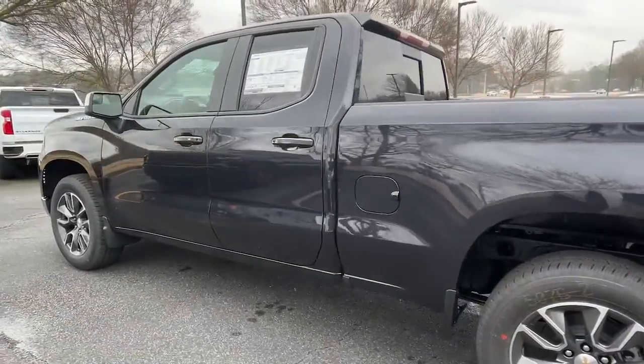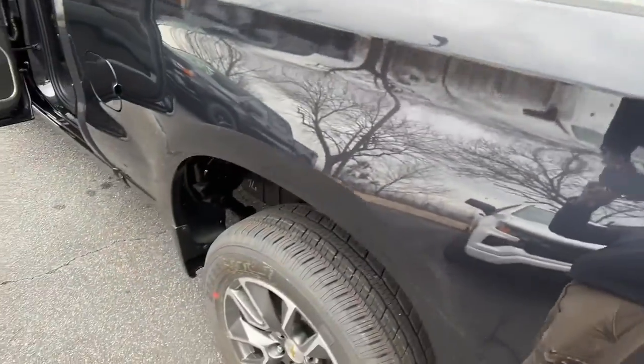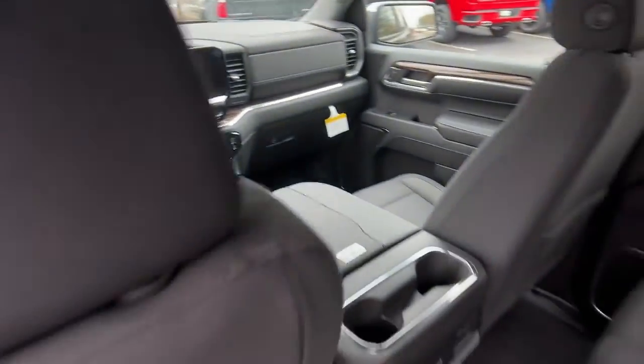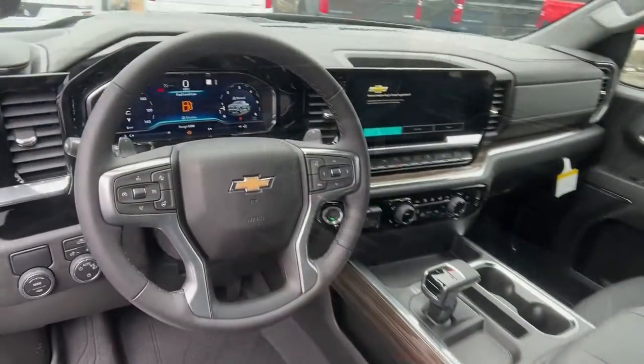The following are some of this vehicle's highlighted options: keyless entry, remote engine start, lane keeping assist, keyless start, backup camera, satellite radio, heated mirrors, power driver's seat, Wi-Fi hotspot, multi-zone AC.